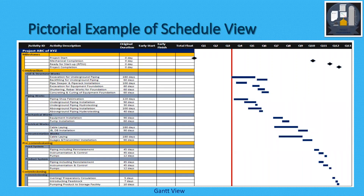A pictorial example of a schedule view shows the construction part with milestones, then construction broken into various disciplines like civil structural works, piping works, mechanical works, and electrical and instrumentation. Then we have pre-commissioning organized by system — for example, feed system and product system — followed by commissioning. On the right-hand side, the bars represent the duration of activities, showing overlaps and relations.